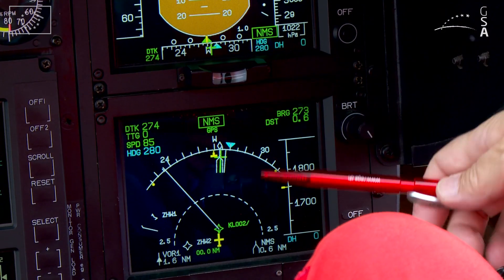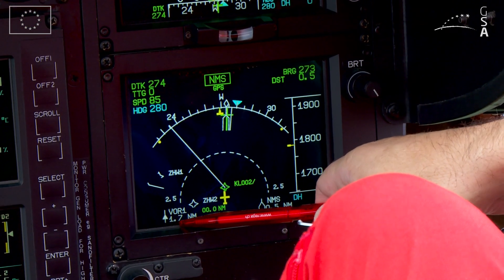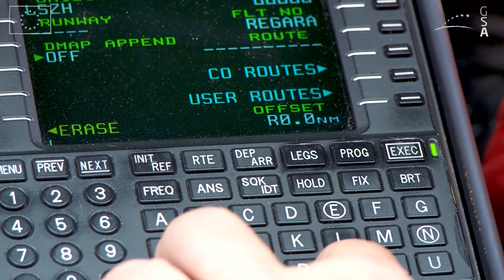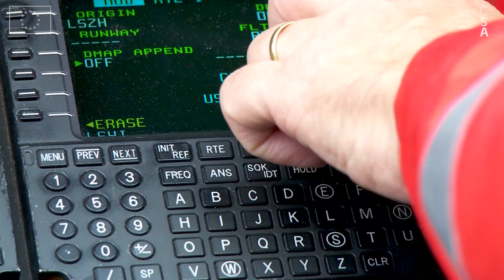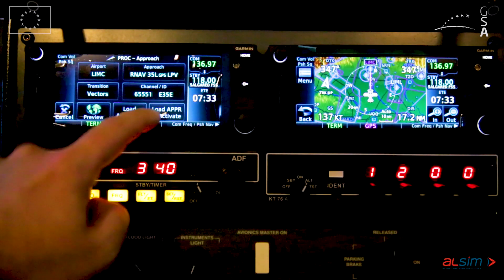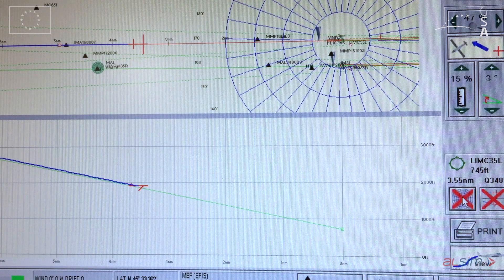All that's needed is an onboard EGNOS certified receiver, an adapted procedure for the runway end, and an adapted flight management system. For pilots, flying EGNOS approaches only requires limited training and will in many cases be smoother than using an ILS. Once you practice it and you perform it, it's quite simple.